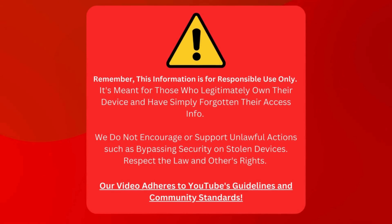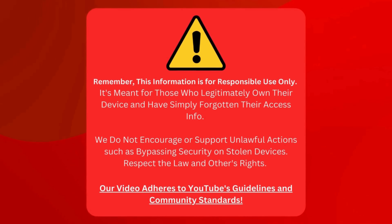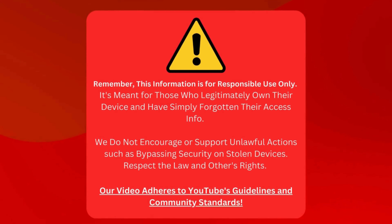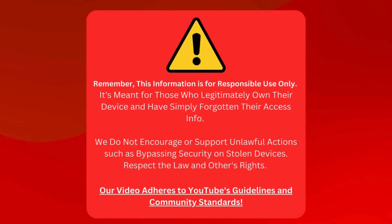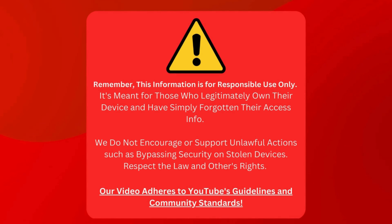Before we start, I want to remind everyone that what we discuss should only be used responsibly. This is aimed at folks who own their device and need help remembering their login details. We're not here to help anyone break the rules, like messing with security on stolen devices. That's not cool. It's essential to follow the law and respect other people's stuff. Our video sticks to YouTube's rules and community standards.